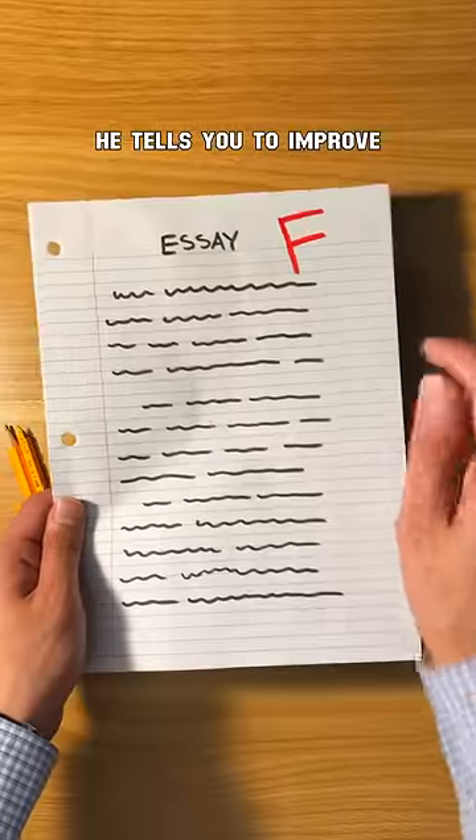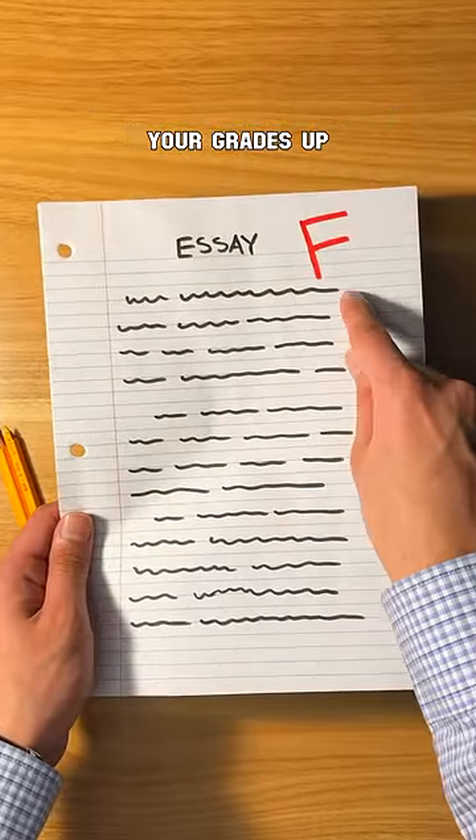Your teacher snaps your pencil in half. He tells you to improve your handwriting if you want to keep your grades up. Here's what you do.